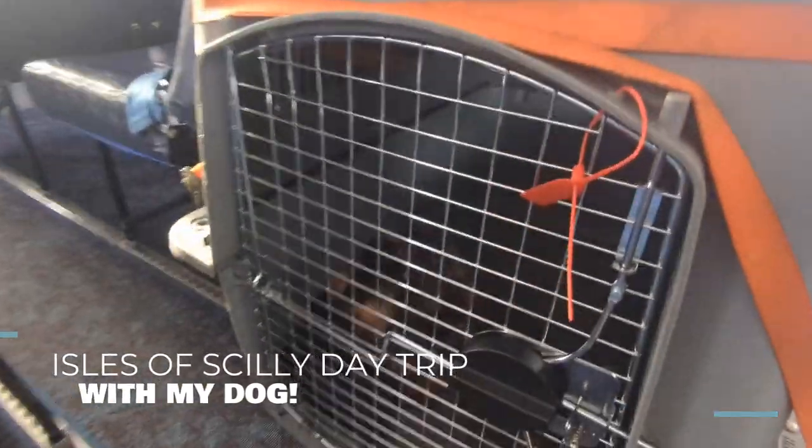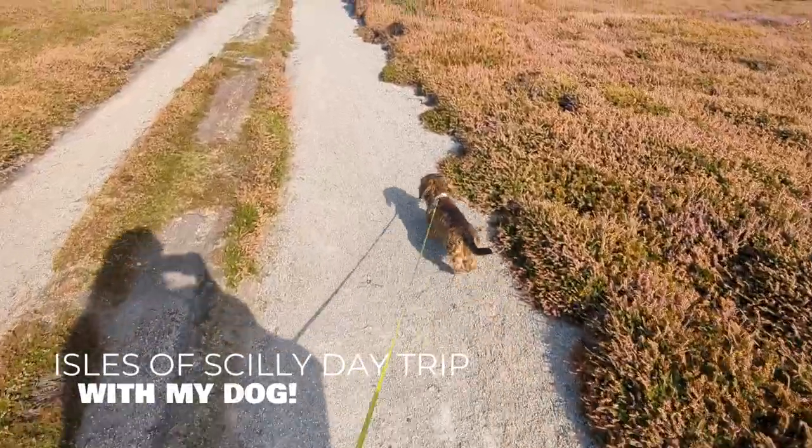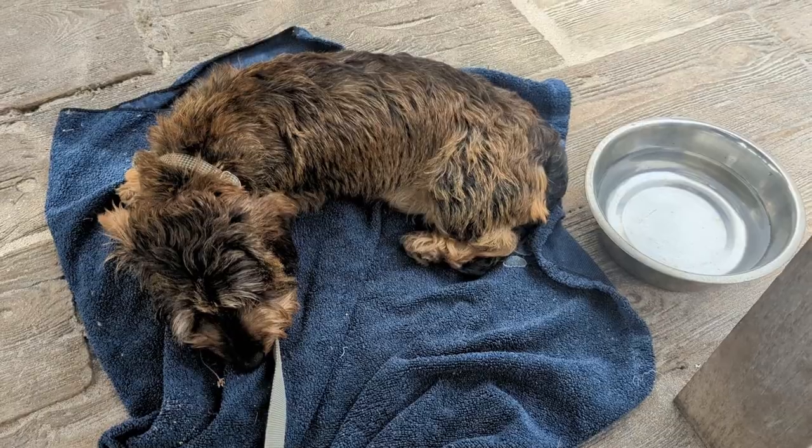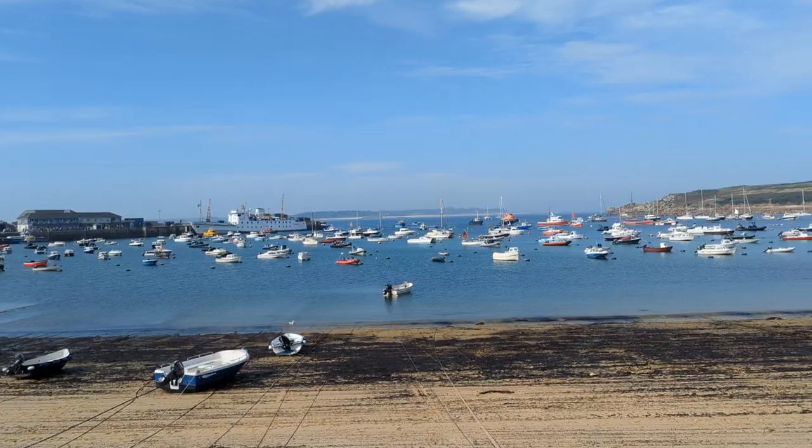Welcome back to another travel video with Lux Life London. Today I'm going to be taking you through my day trip to the Isles of Scilly with my dog. We managed to visit both St Mary's and Tresco in just one day, so I'm going to give you a full rundown of how to do it.